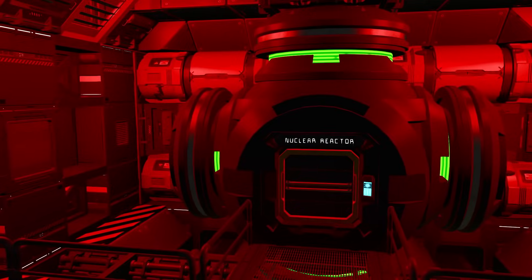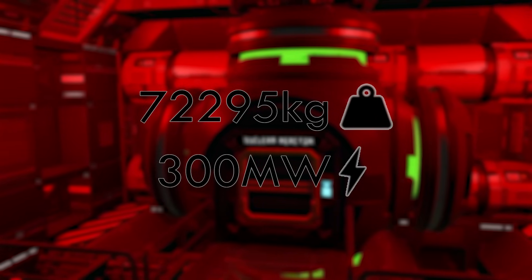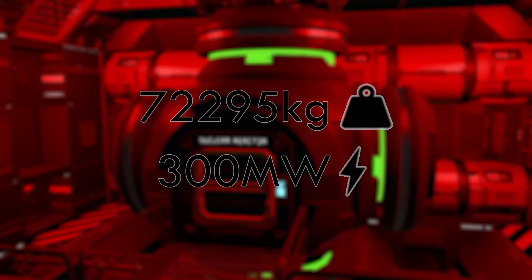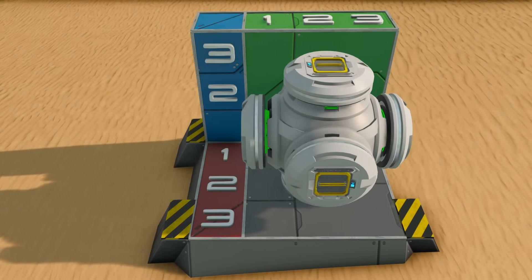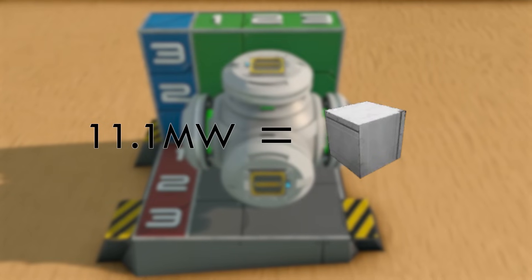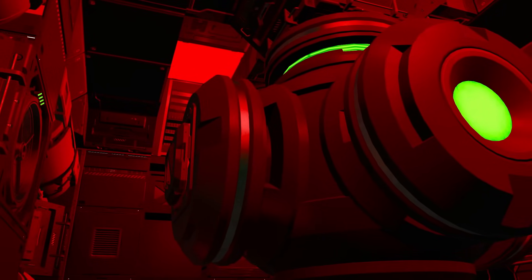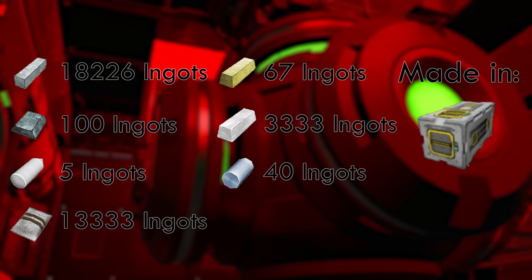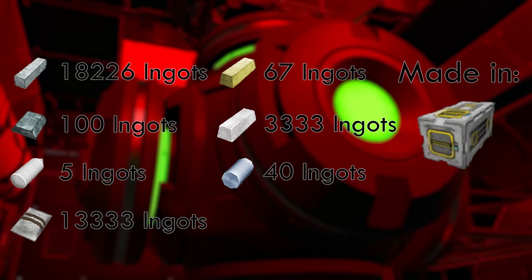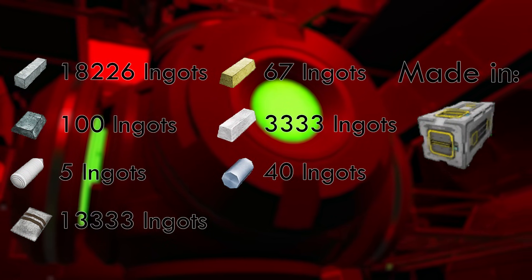Last but not least, we have the large reactor, the biggest and beefiest of them all. The large reactor has a weight of 72,295 kilograms, with a maximum power output of 300 megawatts, making it the block with the highest overall power output, all whilst taking up a 3x3x3 block's worth of space. This gives the large reactor a per block power output of 11.1 megawatts, making it the third highest coming right behind the battery. With a cost of 18,226 iron ingots, 100 nickel ingots, 40 cobalt ingots, 67 gold ingots, 13,333 gravel, 3,333 silver ingots, and 5 silicon wafers, the large reactor can only be made using a normal assembler.